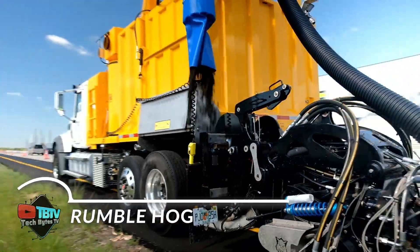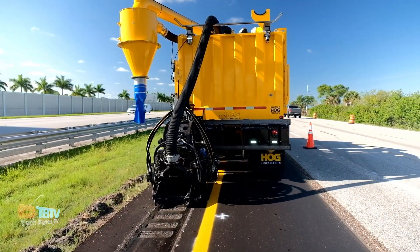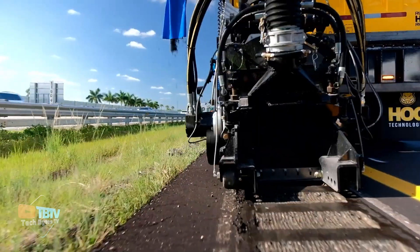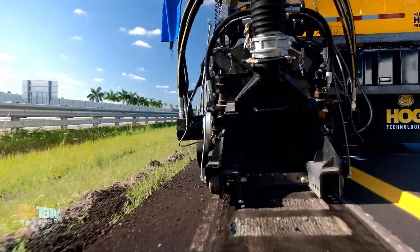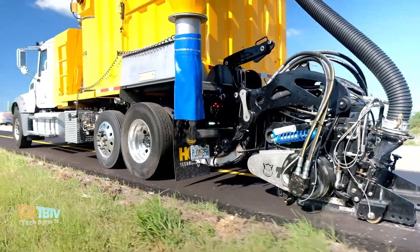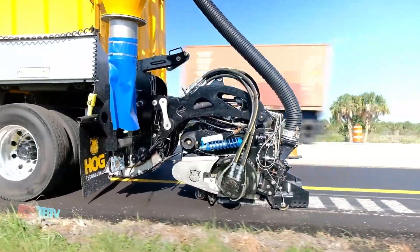The RumbleHog is a versatile 3-in-1 machine that can remove pavement markings, create pavement grooves for embedded markings, and cut sonic tape. It uses 1-inch, 2.5-centimeter diamond teeth for increased durability and efficiency. It also features a high-dump scissor lift that makes it easy to dispose of waste generated during the process.